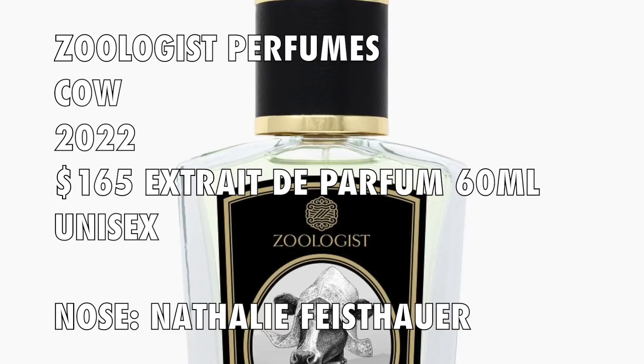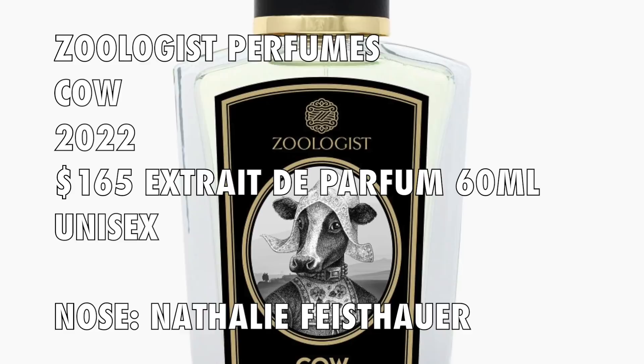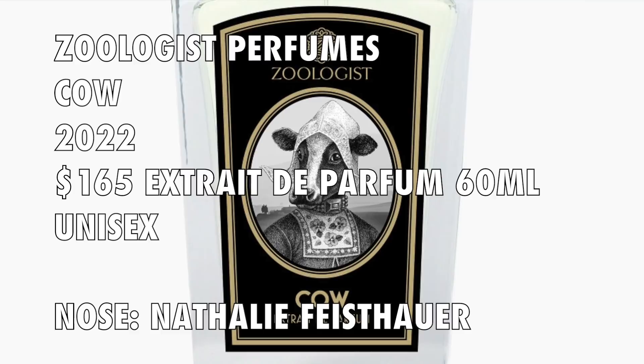Kao just came out. It's a perfume created by Natalie Feistauer — a 2022 launch, in Extrait de Parfum concentration, selling for 60ml at $165. There is also a limited edition bottle at a little more. This is considered a green floral fragrance, and that is key to understand. If you're used to lactonic milky fragrances that go in the gourmand direction, this one does not.